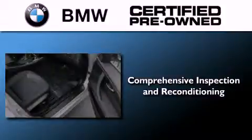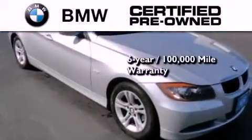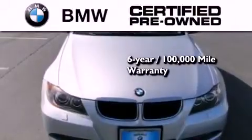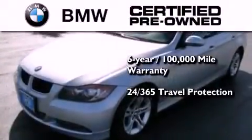The BMW inspection process covers everything from safety to performance and general wear. Plus this BMW is backed by a six-year 100,000 mile limited warranty and it comes with travel protection 24 hours a day, 365 days a year, even if you're not the one driving.